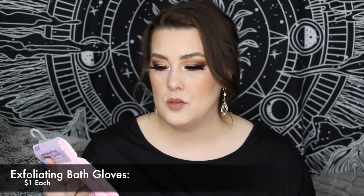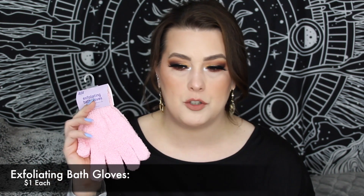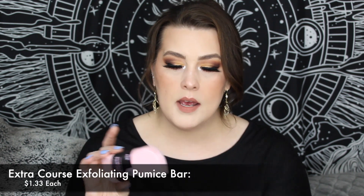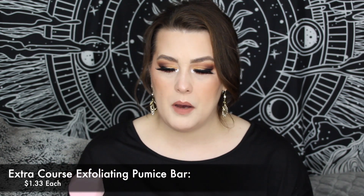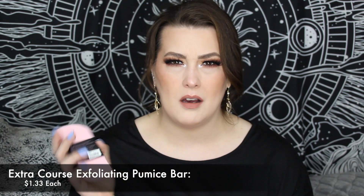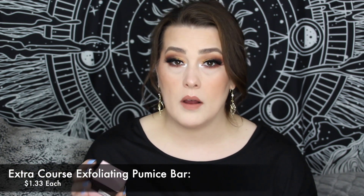The next thing I grabbed was their new exfoliating bath gloves, which seemed kind of awesome — $1 for pink. They feel good but I'm not sure they'll be that exfoliating; I have to try them wet. I also picked up the Extra Coarse Exfoliating Pumice Bar. It feels like a piece of styrofoam — usually pumice bars I use are like a rock, but this is more like foam insulation. I'm a little weirded out but I want to see if it works. It was $1.33.